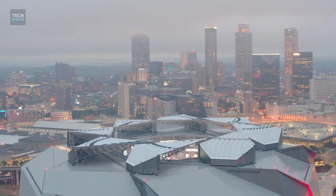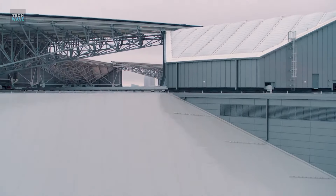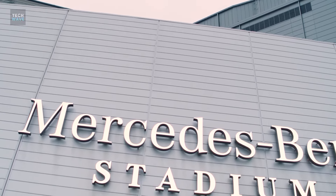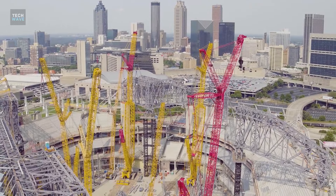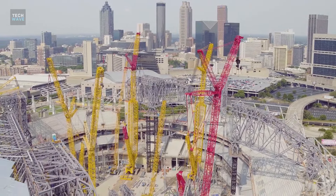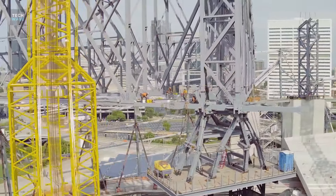Mercedes-Benz Stadium is a whole different building from the Georgia Dome. The designs, features, and amenities throughout the building are enhanced and improved when compared to the Georgia Dome. This astonishing building's construction cost fluctuated for some time but eventually came down to $1.6 billion.